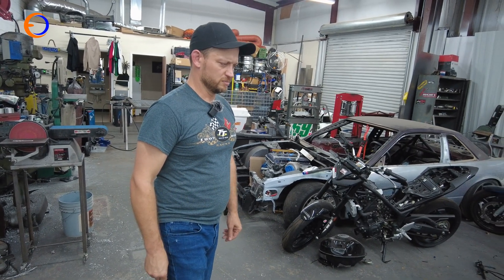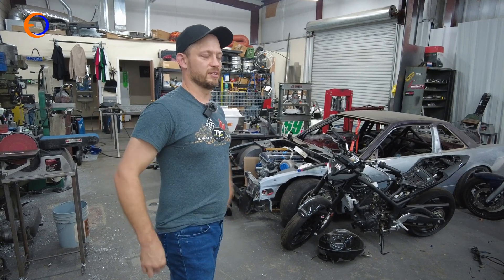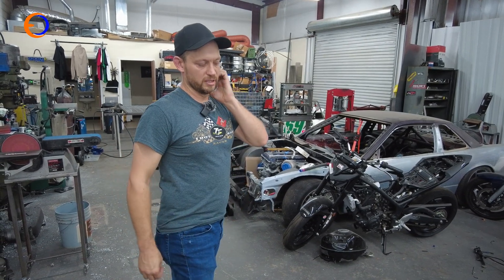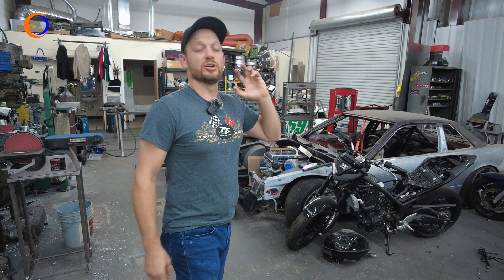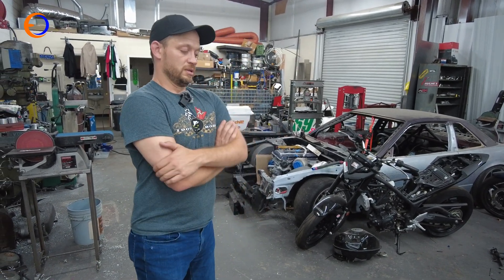This motor is still a 2.3 liter — it's got to have at least a seven-inch rod in it at this point. It can't be turned down enough for what it's doing right now.